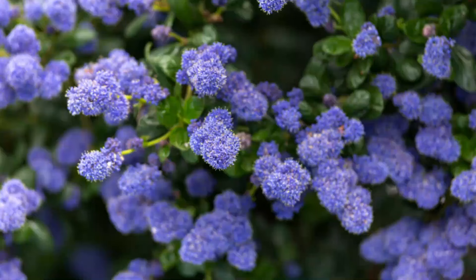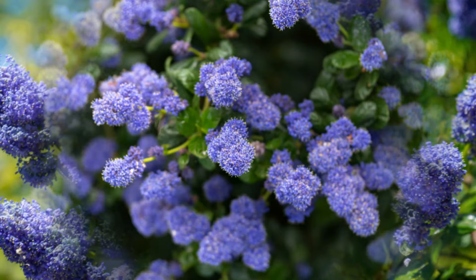Number 45: Wild Lilac. Wild lilacs are colorful and fragrant shrubs that are evergreen and tolerant of drought. You can grow them in a landscape as hedges, ground covers, borders, and more.